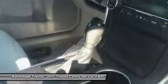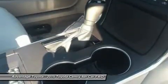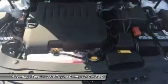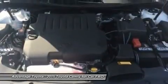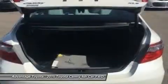Lane Departure Alert, Automatic High Beams, and Dynamic Radar Cruise Control to automatically adjust vehicle speed and maintain your distance, along with a Pre-Collision System to determine if a frontal collision is imminent and apply the brakes if necessary.